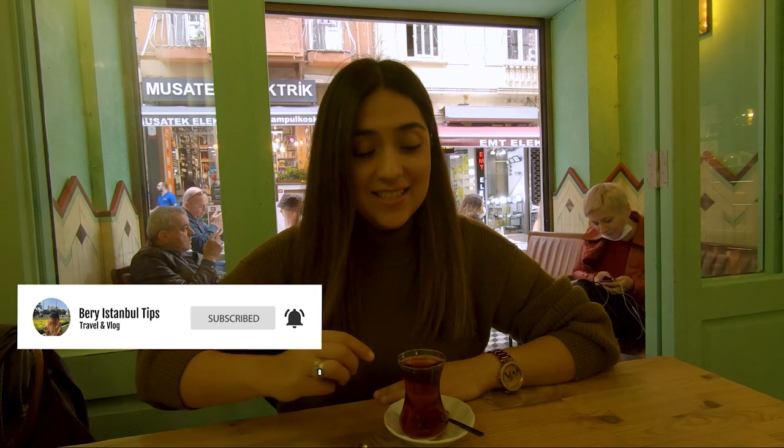Hopefully you have enjoyed this video about the Galata Tower. If you want to keep receiving more tips and recommendations about Turkey and especially Istanbul, don't forget to subscribe to our channel. Hoşçakalın!